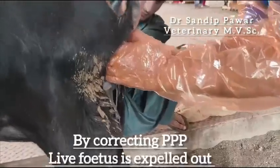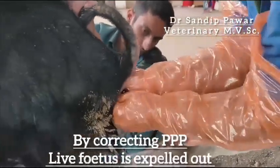Hence, on the per vaginal examination it was observed that the cervix was completely open.